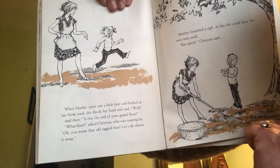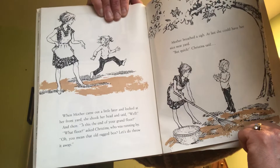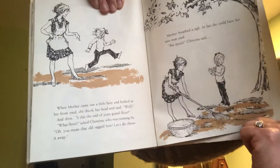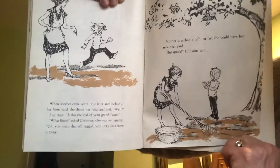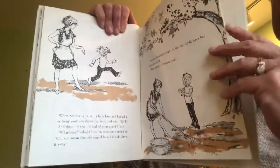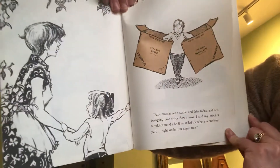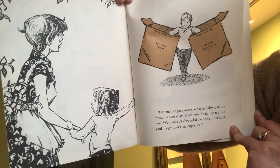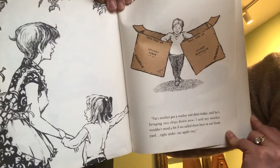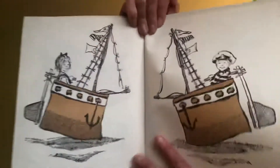When mother came out a little later and looked at her front yard, she shook her head and said, "Well, is this the end of your grand floor?" "What floor?" asked Christina, who was running by. "Oh, you mean that old ragged box? Let's do throw it away." Mother breathed a sigh — at last she could have her nice, neat yard. But quick, Christina said, "Fats' mother got a washer and dryer today and he's bringing two ships down now. I said my mother wouldn't mind a bit if we sailed them here in front of our yard, right under our apple tree." And there they are.